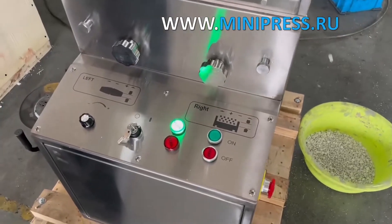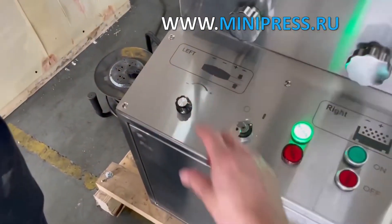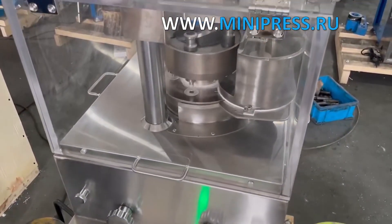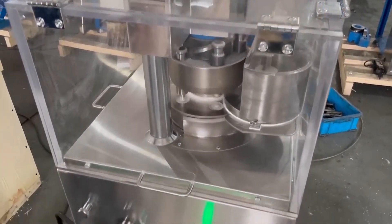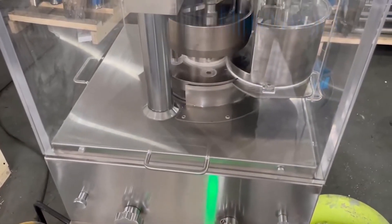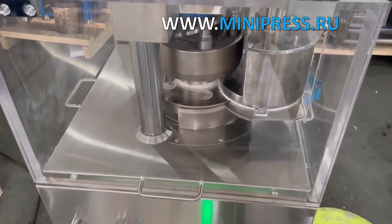Modern model of compact rotary tablet press for pressing a tablet with a maximum diameter of 13 millimeters using five pairs of punches. The tablet press is made entirely of stainless steel. Maximum output of 9,600 tablets per hour. All parts of the press are accessible from all sides.